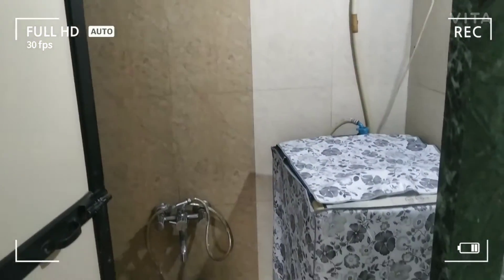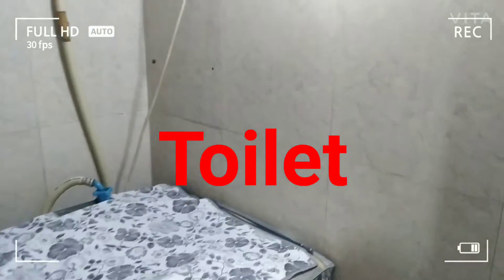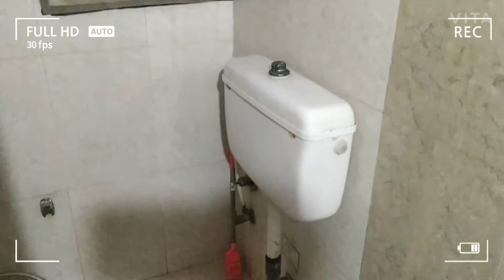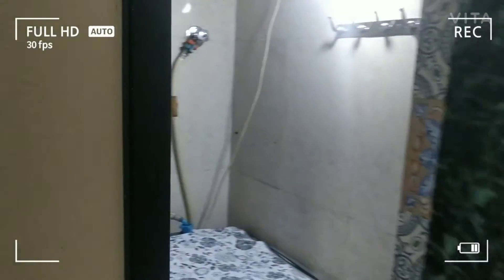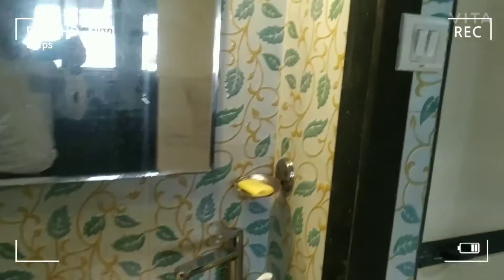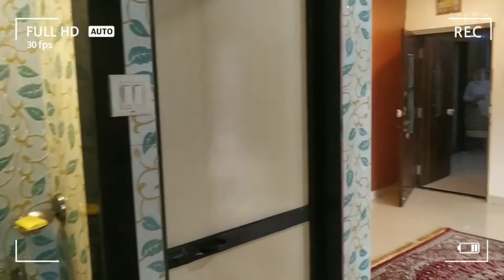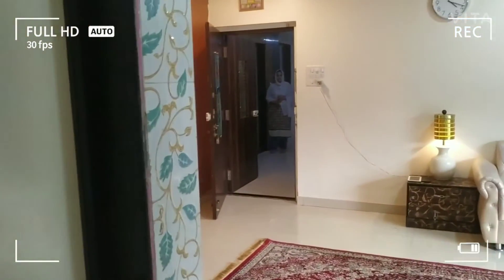This is the toilet area. This is the toilet.